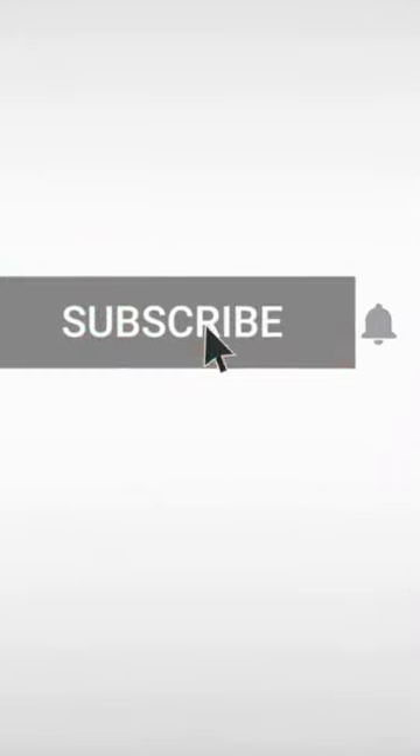Thank you so much for watching. I hope you liked this video — make sure you check out my channel for more videos on your favorite animals.